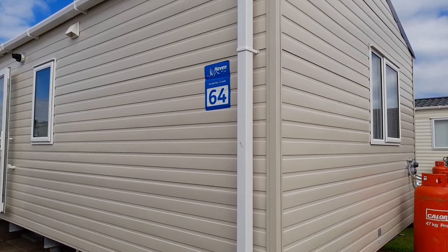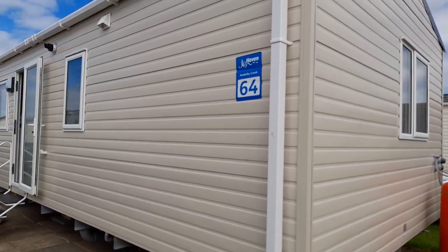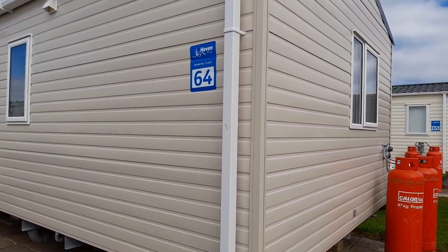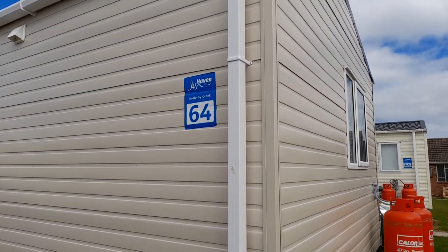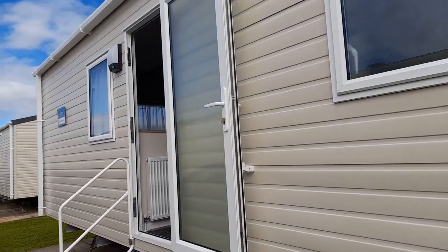Hi guys and welcome to my channel. This is the Perry Holiday Adventures channel and this is a video of a brand new saver van on the new Skegness site. This is number 64, Anderby Creek. So let's have a look inside the van.